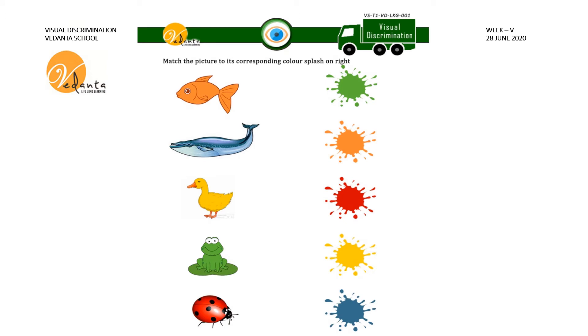In this sheet we have to match the picture to its corresponding color splash on the right. Some pictures are given on the left hand side and there are some color splashes on the right hand side. What is the first picture? It's a fish. The color of the fish given here is orange, so you have to match it with the orange color splash. Follow the same steps for the other pictures and finish the page.